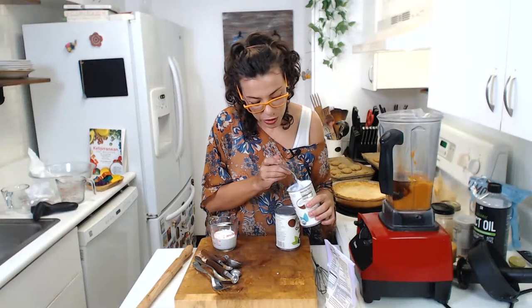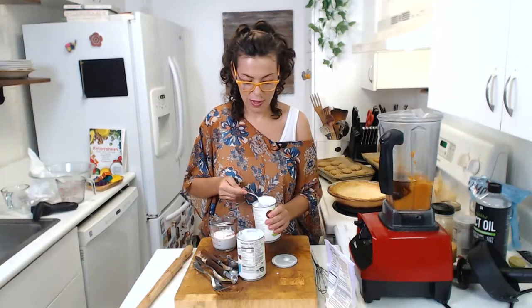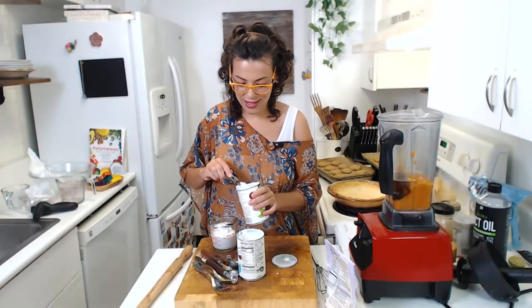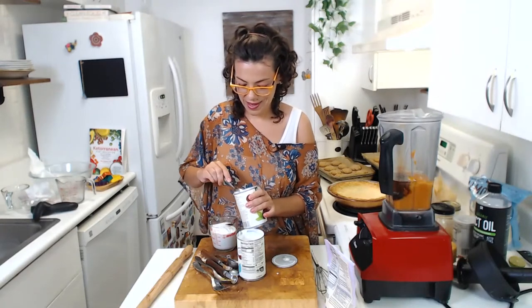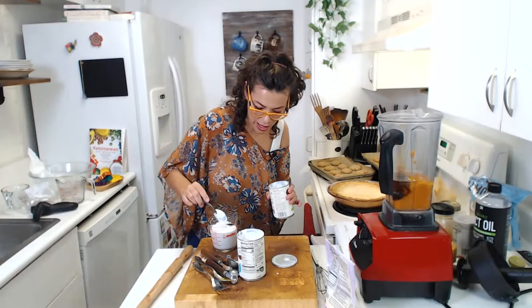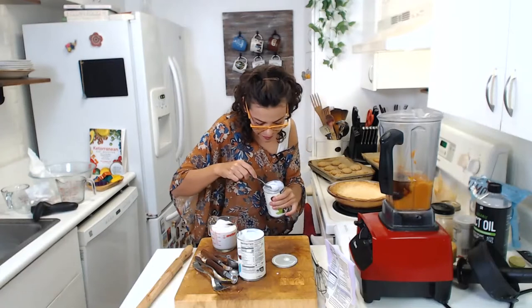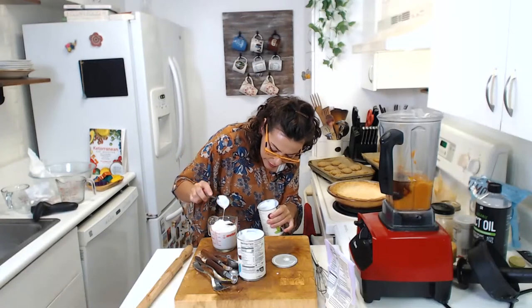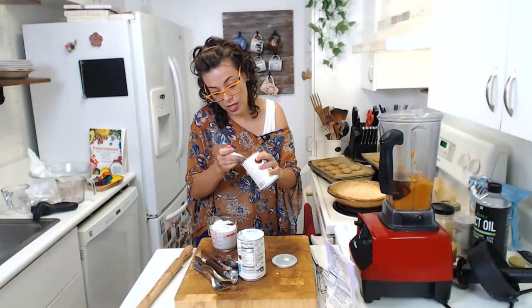I have one cup of the coconut cream ready. As you can see, it's solidified and separated from the water. The water is at the bottom and the cream is on top. That is why we can use it to solidify our pies. Add the coconut cream into the blender. It smells really good — the ginger cookies smell really good too.